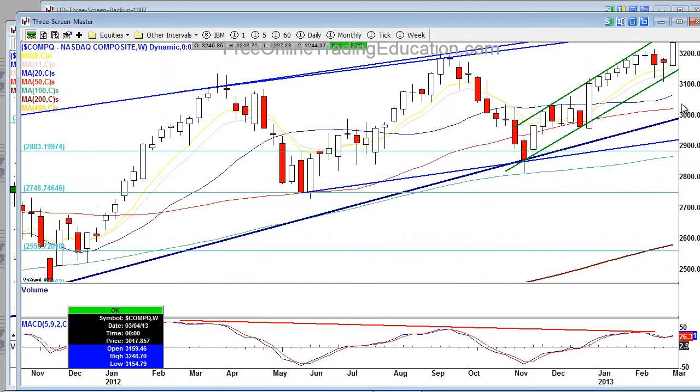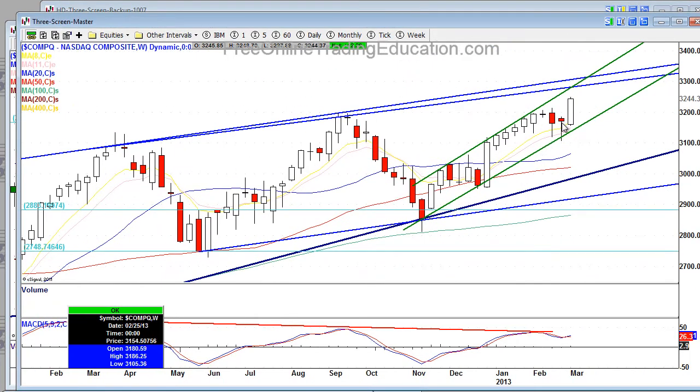The weekly chart shows a nice up channel, above all major moving averages, high base breakout. We have major resistance if we decide to go higher, right around 32.83. But there's a line I need to add here — bringing it up to these points — so if it does start to drop, we do have some support.